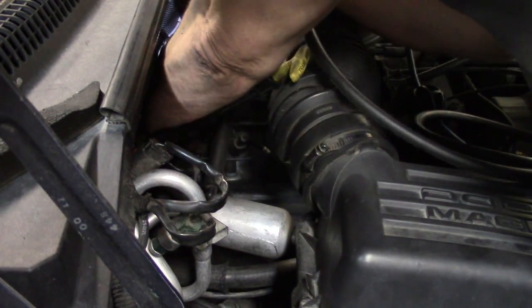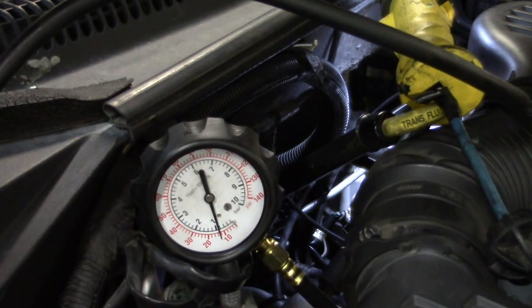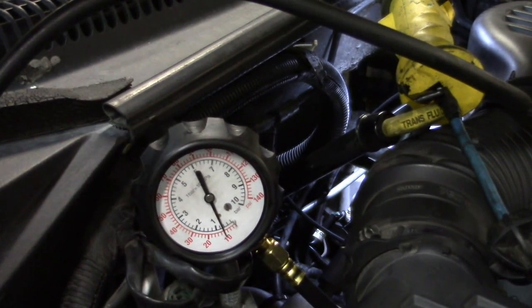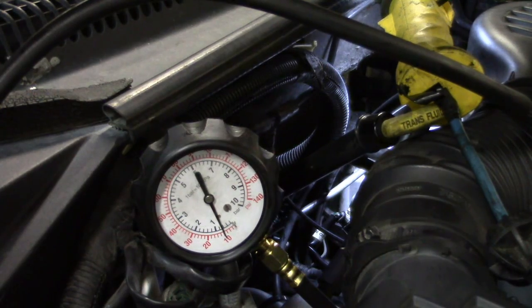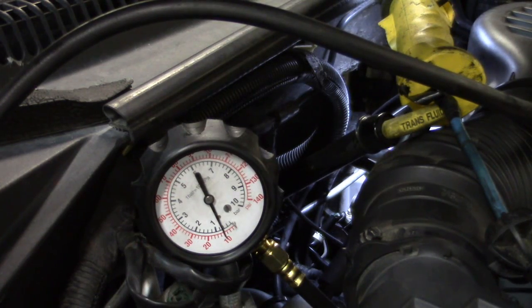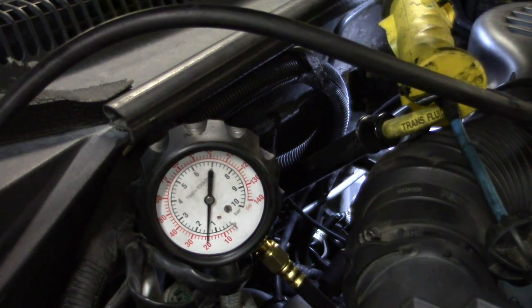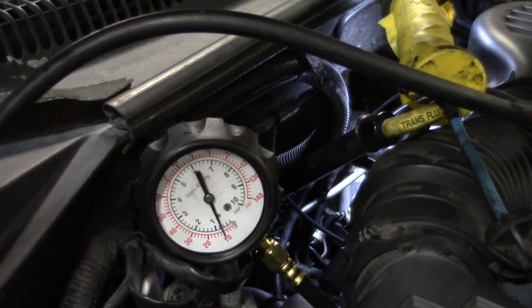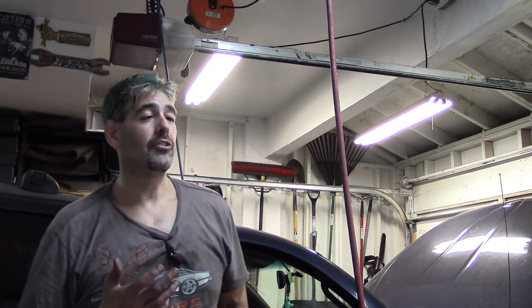We'll thread in the mechanical gauge — this will be a definitive final test. A little bit of knocking with the startup. It's definitely an engine knock. I'm going to gently give it a little throttle. Legitimate oil pressure reading there — we're at 10 PSI. Not good. That does it: this engine needs a rebuild.